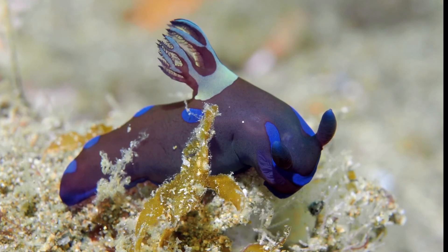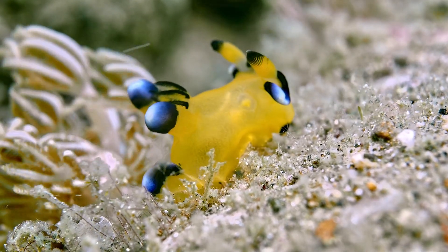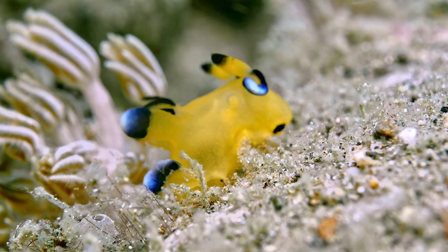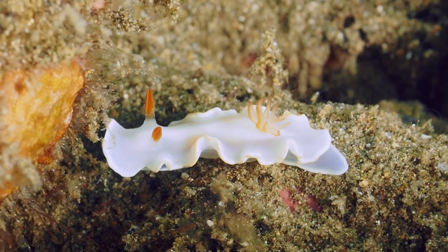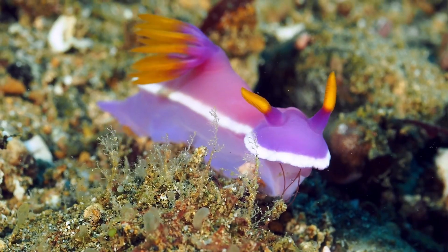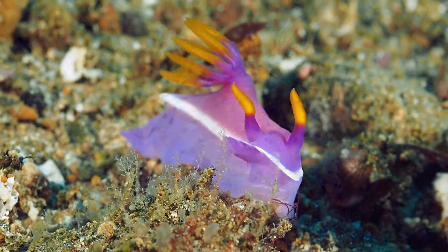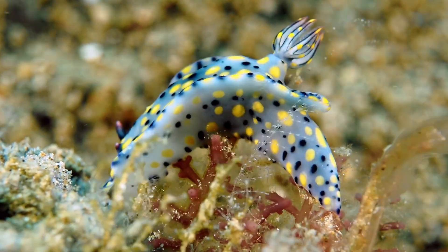Purple. Yellow. White. Pinkish purple. And a little bit of everything.